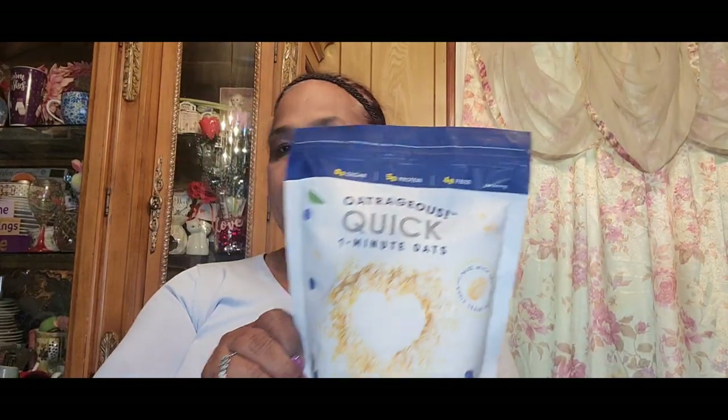I also picked up this Outrageous Quick One Minute Oat — this is a ribeye for me. Zero grams of sugar, five grams of protein, four grams of fiber. They brought them back — they didn't have them for a very long time, but they brought them back.